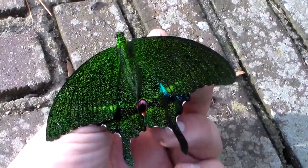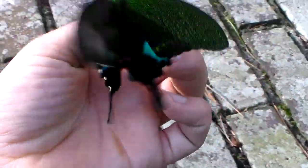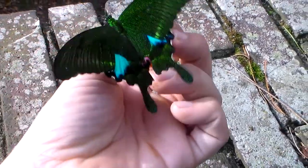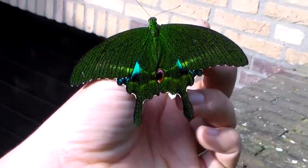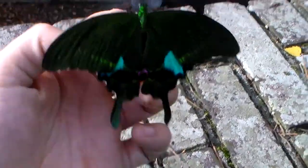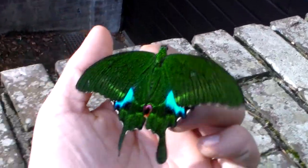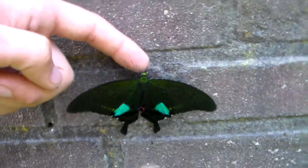In the wild they feed on Rutaceae plants — those plants are related to citrus, and basically they are from the citrus family. I believe in captivity some of them will accept normal citrus, but also Goetia. Either way it's just a really incredible butterfly that I just wanted to share with all of you.